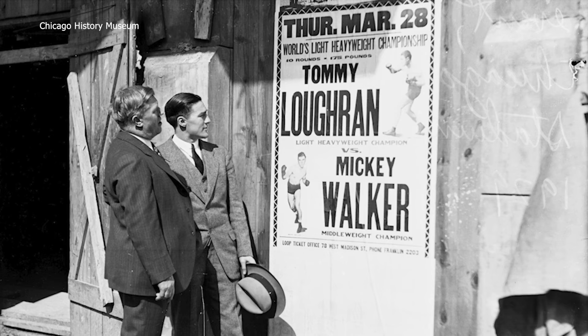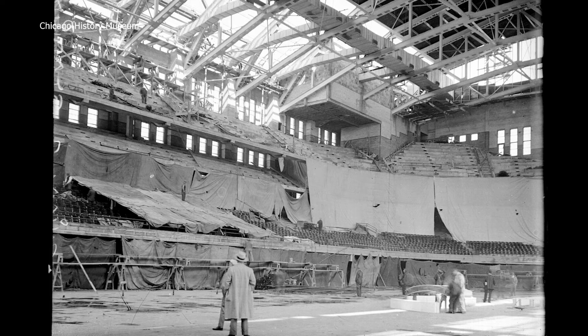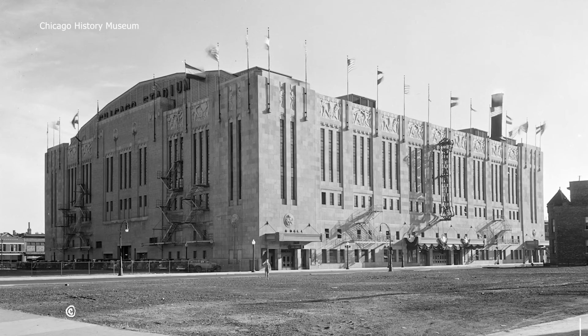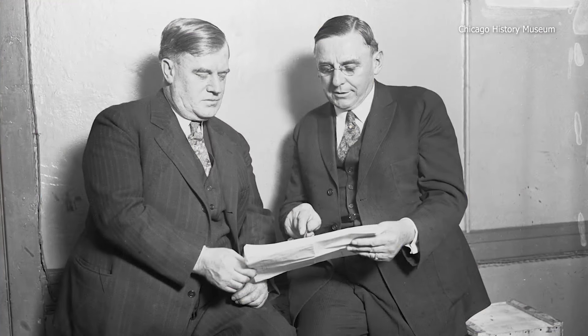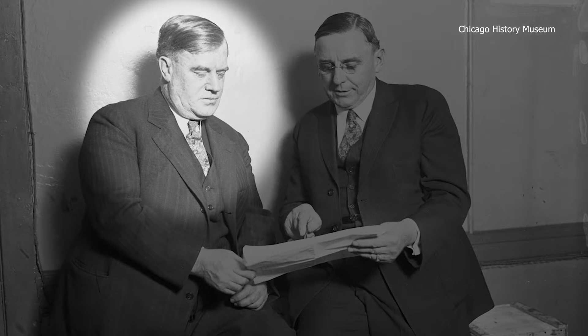Colorful Chicago sports promoter Paddy Harmon had the stadium built at a cost of $6 million. Construction lasted less than a year. When it opened in March of 1929, it was the world's largest indoor stadium, with a capacity of 26,000 if the floor seats were used. Just this beautiful design with these tall windows — above you have the letter H, which is for Paddy Harmon, the original owner and the man behind the financing and building of the stadium.